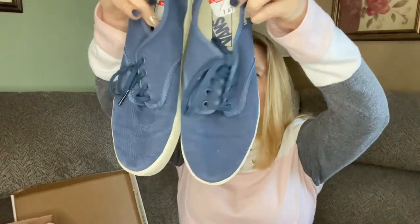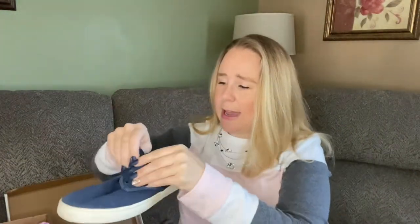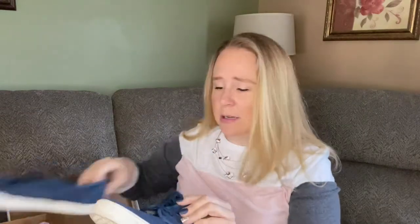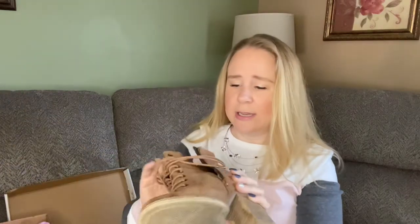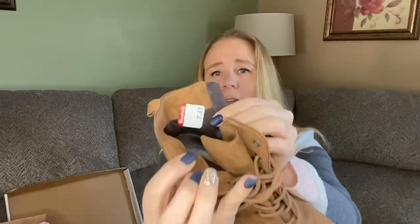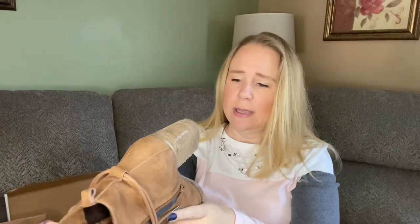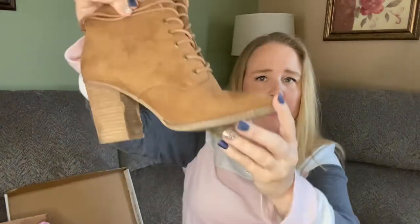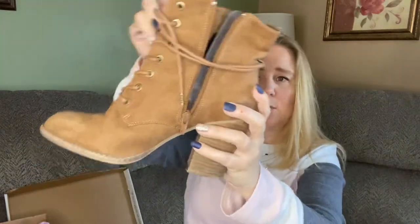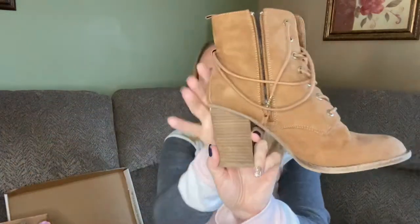I did decide to pick up these navy blue Vans that are in very nice condition — they are a men's size 7. And then I picked up these boots, also $7.47. They are Aldo, size 8. They look to be in nice condition and I thought they were a really nice suede bootie with a nice big heel.